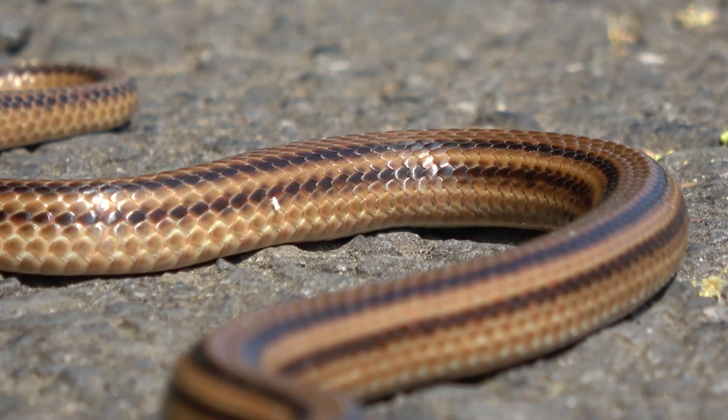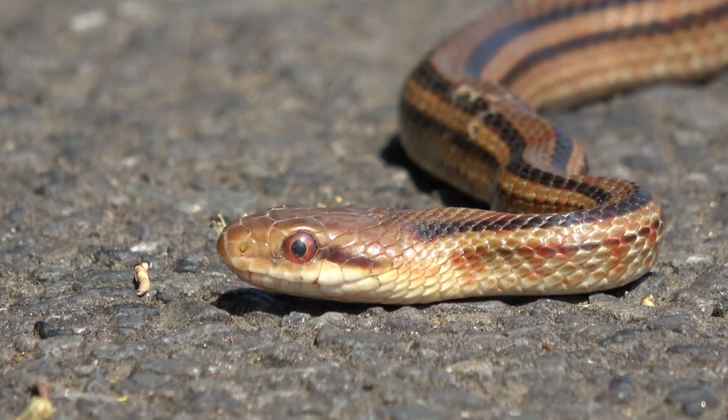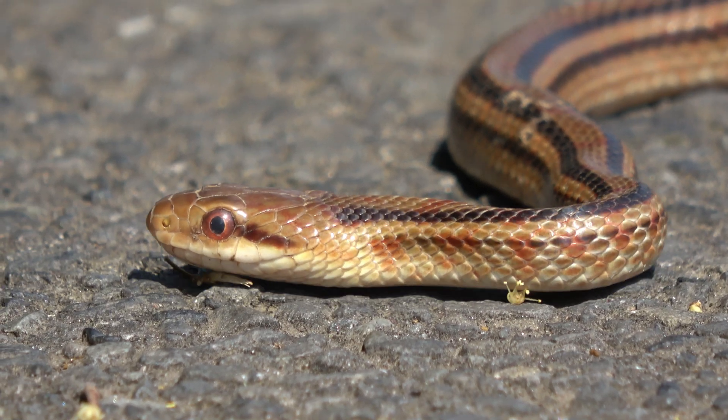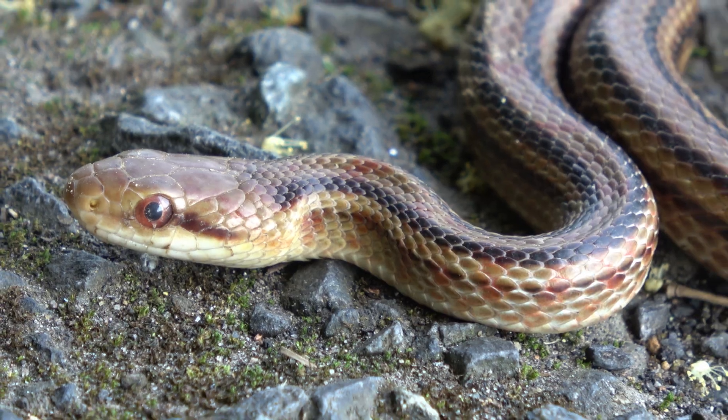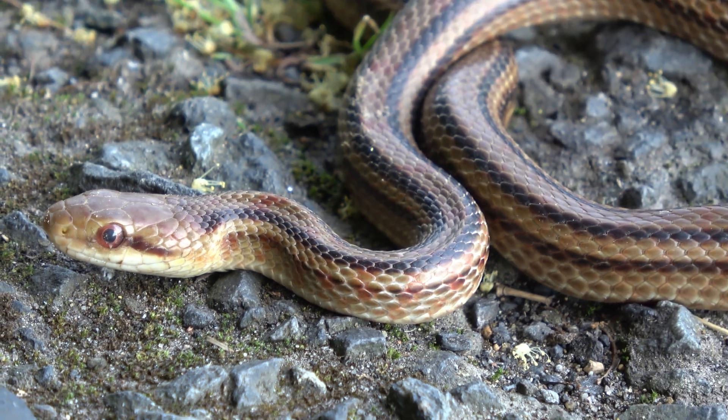You can easily see the four lines, hence the name. It's found throughout summer, crossing roads midday. It's non-venomous, but does have a decent set of teeth. That said, it's usually reluctant to bite.